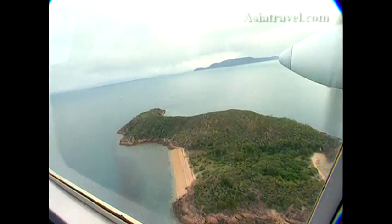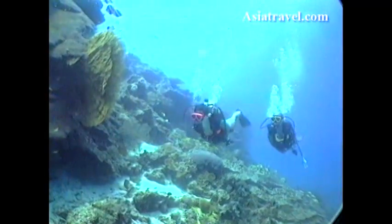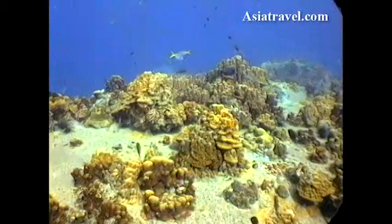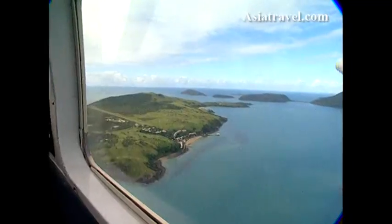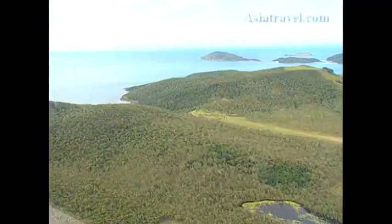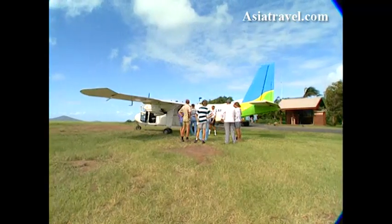Stretching 2,000 kilometres through the warm waters along the state of Queensland, Australia's Great Barrier Reef is the most extensive coral system in the world and the planet's largest World Heritage Area. At the southern end of the reef you'll find the 73 Whitsunday Islands, a large cluster of coral caves and mountainous retreats. The best way to see it all is from the air.